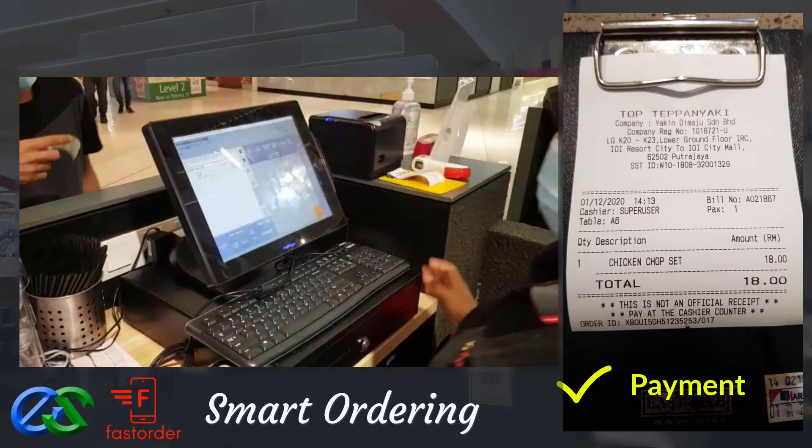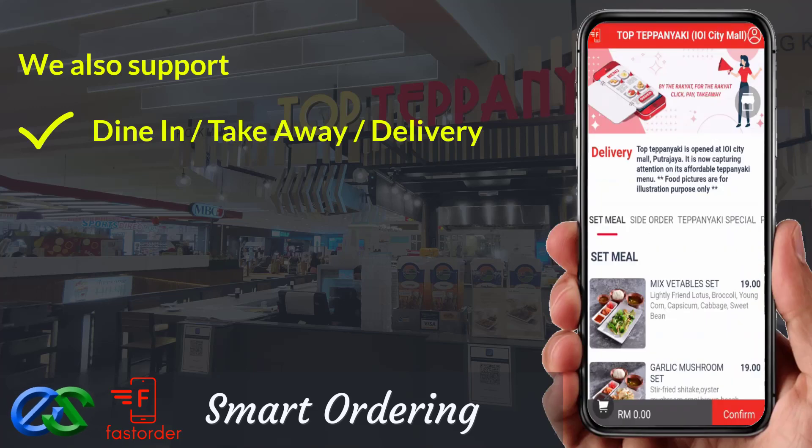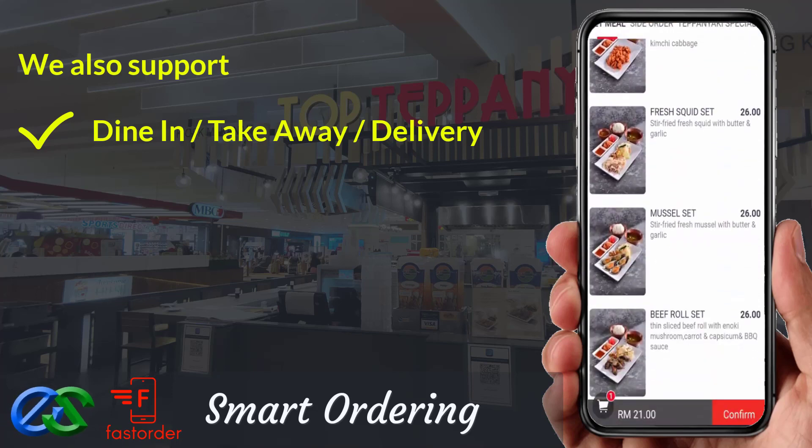Awesome, isn't it? We are also able to support dine first pay later, or pay first dine later. Take away is a pre-order first, pickup later at a designated pickup point.